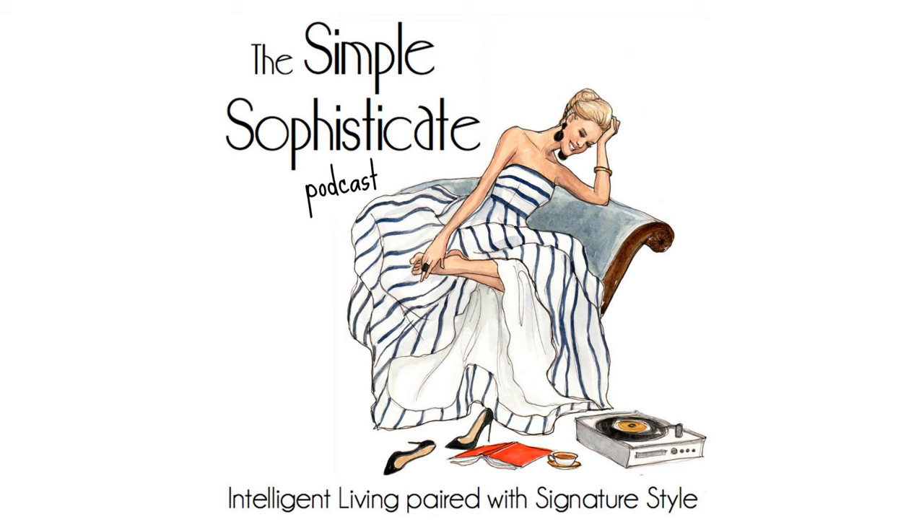Welcome to the Simple Sophisticate Podcast, where intelligent living is paired with signature style. I'm your host, Shannon Ables. Whether you're listening on your commute, exercising, working in the garden, or sitting down with a hot cup of tea or a cafe au lait, thank you for tuning in. Let's get started.